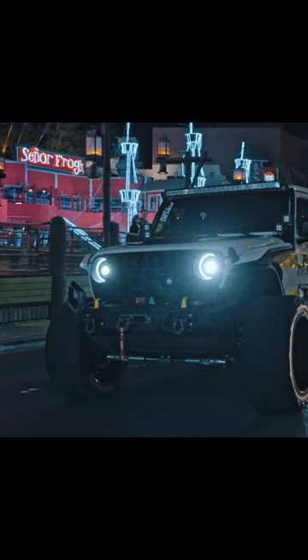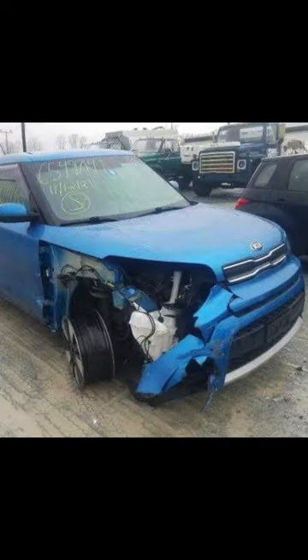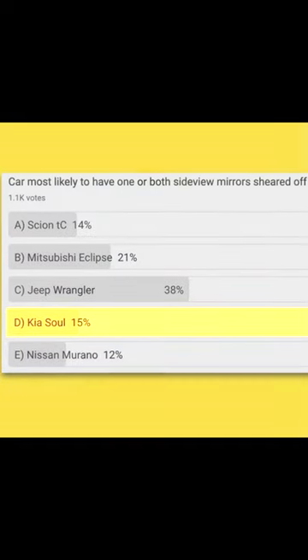Everyone in the comments wanted it to be the Kia Soul because it's a disposable car that gets leased by old people and new drivers. It only got 15% of the vote, but that's what they think the real answer is.